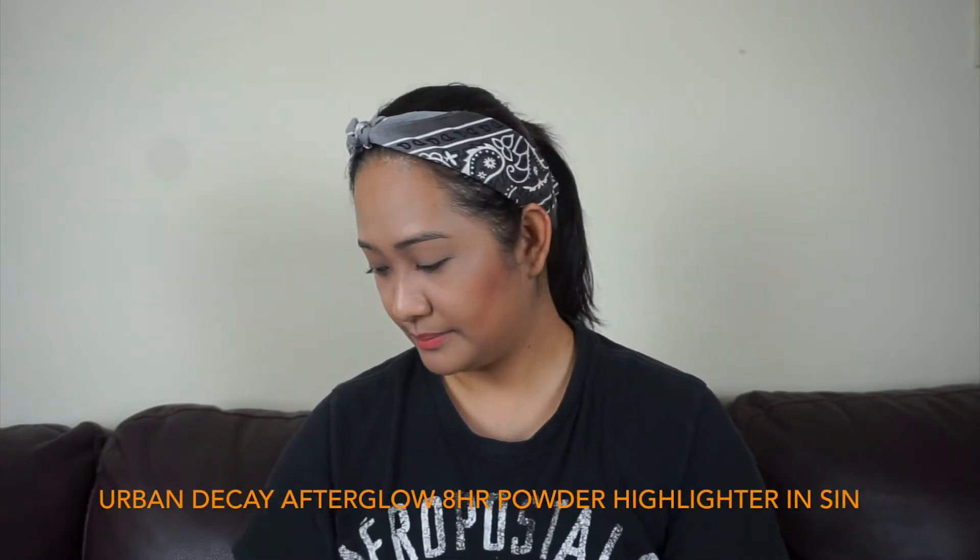And then the next one is the Urban Decay Afterglow 8-Hour Powder Highlighter. This is it — here it is.